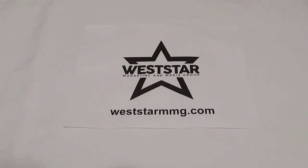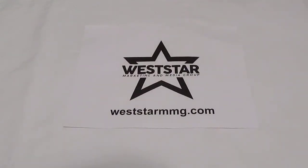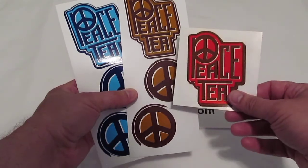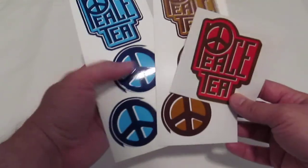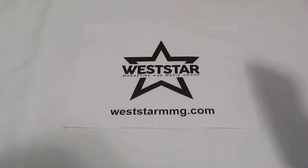Let's talk about Peace Tea for all you tea drinkers out there. They sent us some stickers. I'll go ahead and tell you right now, we've had these stickers for a little while because we were trying to determine how we wanted to promote these companies and show off their products and stickers. So they do have new stickers now, but this is what they sent us — three different sticker sheets, three different colors. They do have new stickers now, so if you want to check them out, peacetea.com — you might be able to get some of their new stickers that they have available.